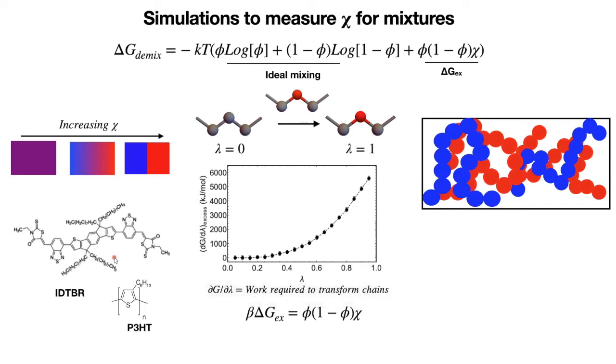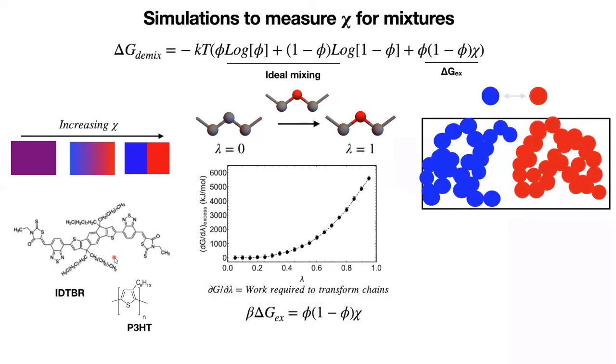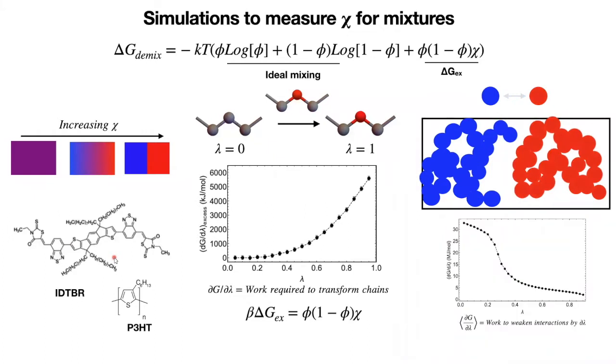In this series of simulations, we determine the work required to completely separate the mixture by switching off interactions between species. By also measuring the interface energy, we can then calculate CHI using the demix free energy. Slightly less sensitive, but effective for all types of molecular structure. It is very satisfying to watch how simple but effective simulation tricks let us do things which would be very difficult using conventional methods or experiments.